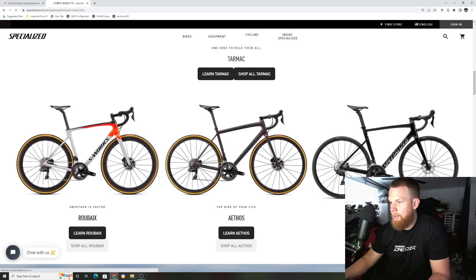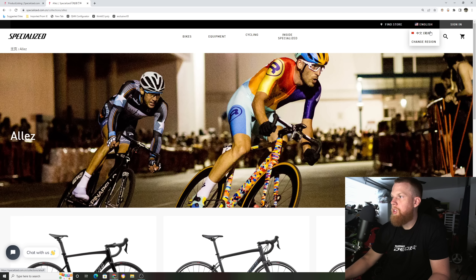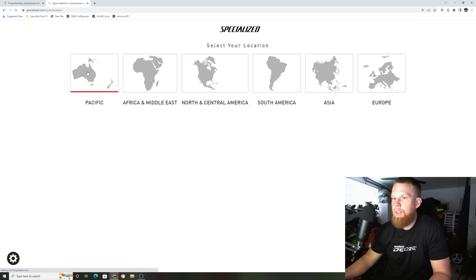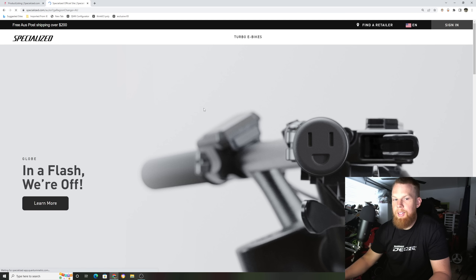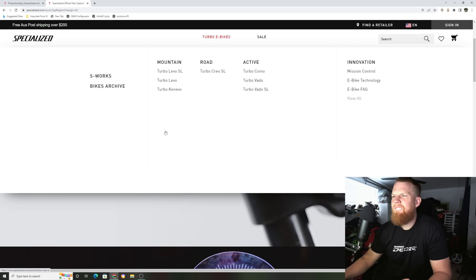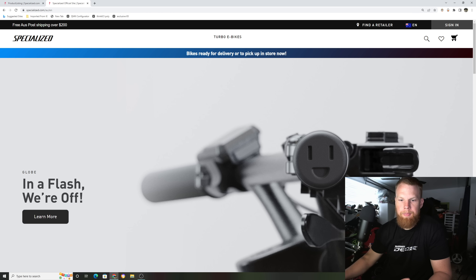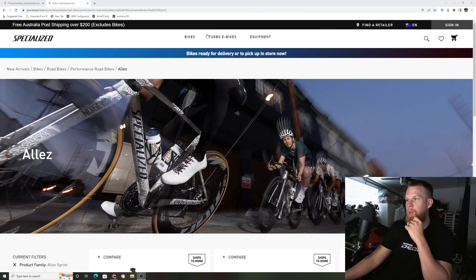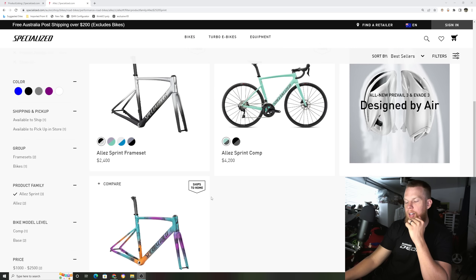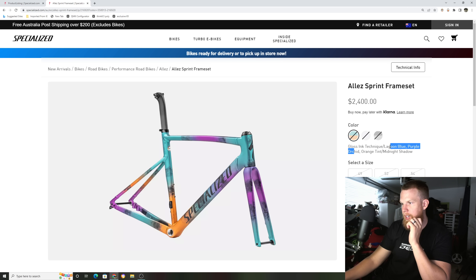Doing some more digging, I found the Australia and Pacific region on Specialized's website. Going to bikes, then Allay Sprints — they have new colors here too, which look pretty wild as well.